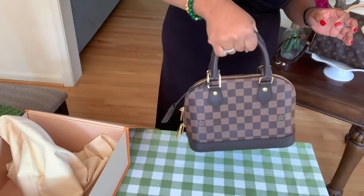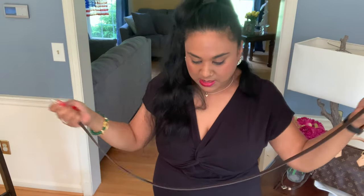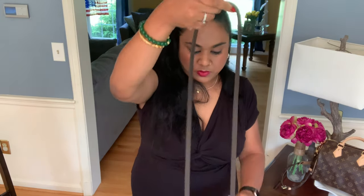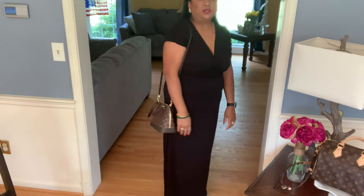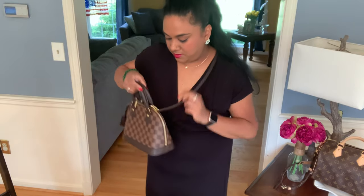That's the back, and now we are attaching the strap and looking at some mod shots. The strap is non-adjustable but it is at least removable — it's not like the Nano where you cannot remove the strap. You can also use the Speedy bandoulière or any other strap you want. Let me see how that looks on me — this is like a shoulder carry. As a crossbody, it's perfect in my opinion.